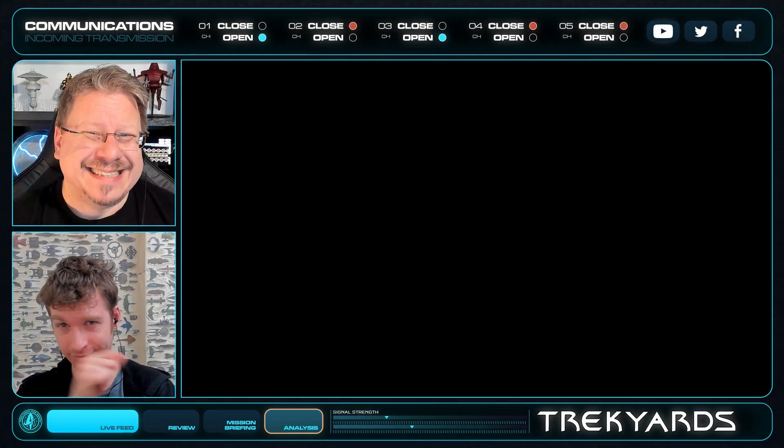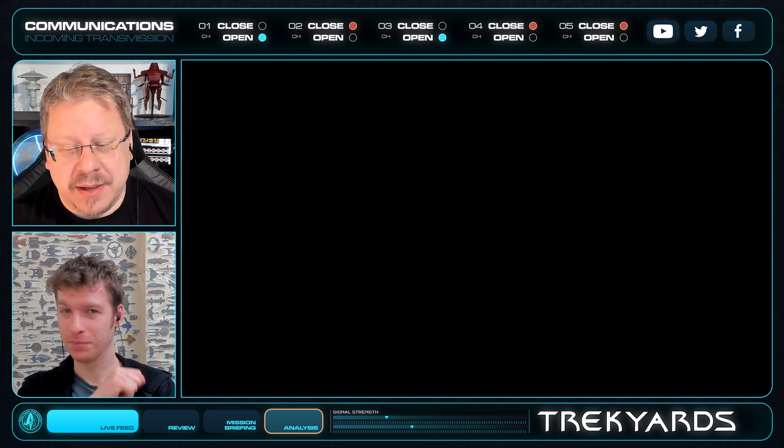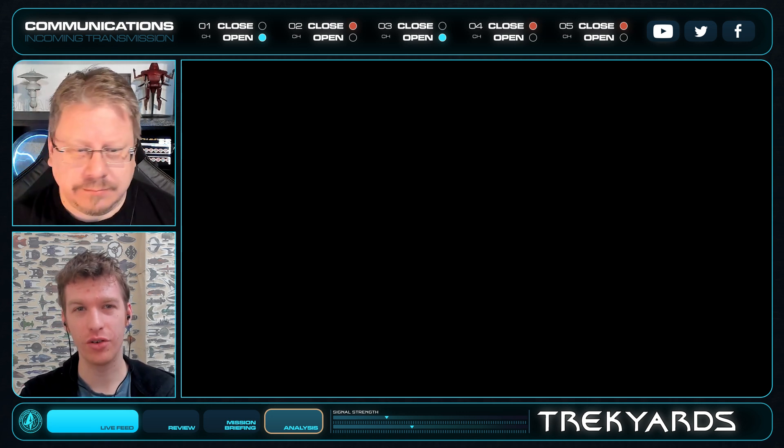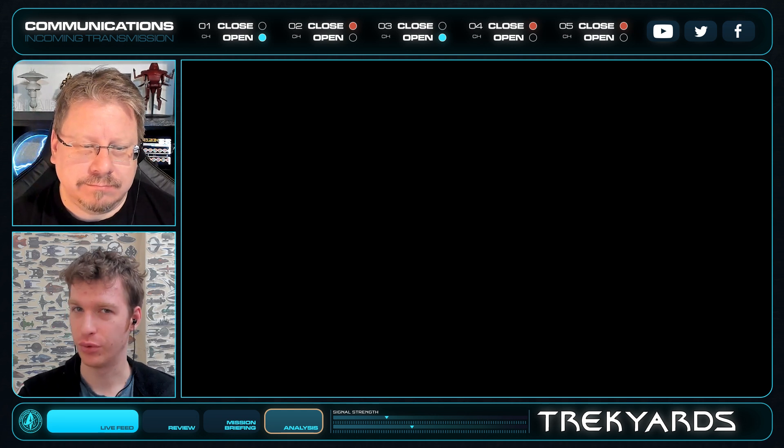Hello everybody and welcome back to Trek Yards. I am Captain Foley. I am Conor Clarkson and we are continuing our deep dive into the unknowns of episode 10 of Discovery Season 4.